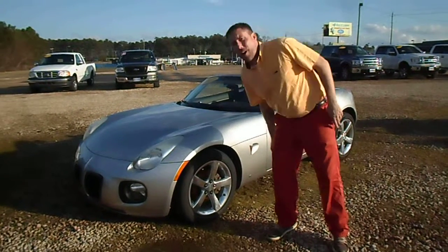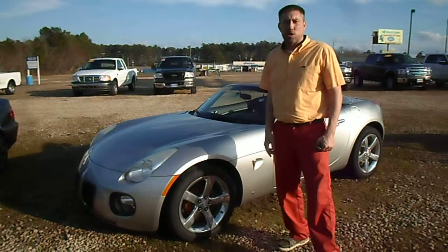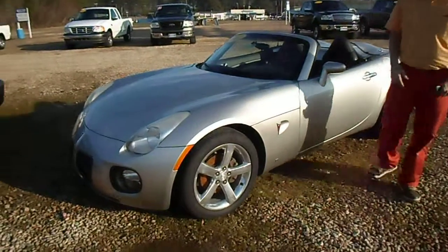Hey friends, Jay White here, Quality Ford. Take a look at this 2007 Pontiac Solstice GXP, a convertible, getting ready for the spring and summer.